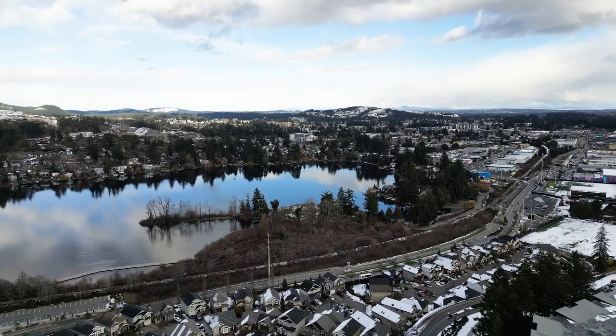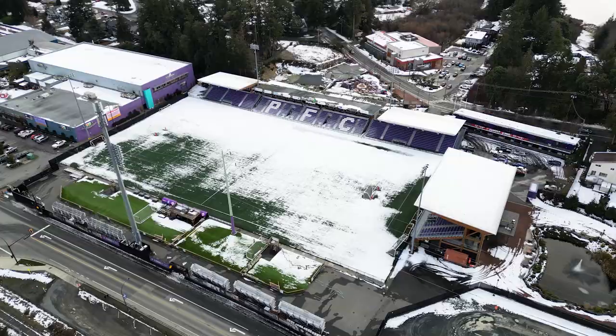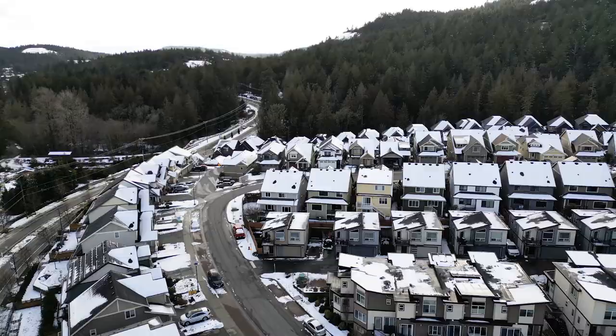We're right off the West Shore Parkway — you've got parks, schools, sports centres, easy access to groceries and of course access to the highway.